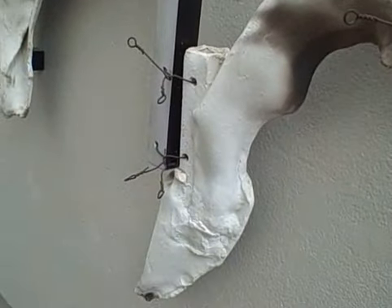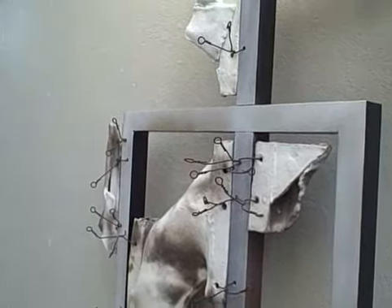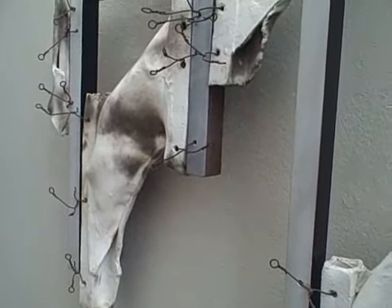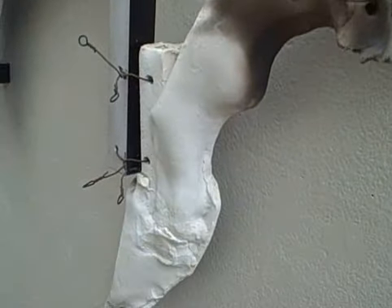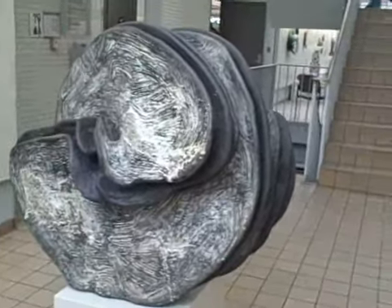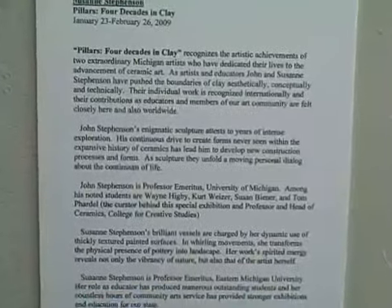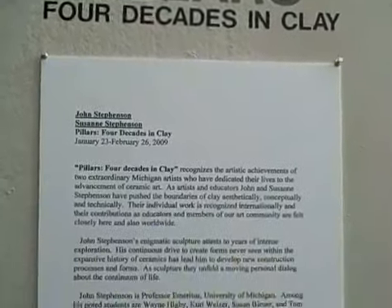It's really tough work. 1979 — this was done at the same time, coexisting with the Cass Corridor artists that were working in the Cass Corridor area of Detroit. Let me just read a little bit of this: 'This show recognizes the artistic achievements of two extraordinary Michigan artists who have dedicated their lives to the advancement of ceramic art.'